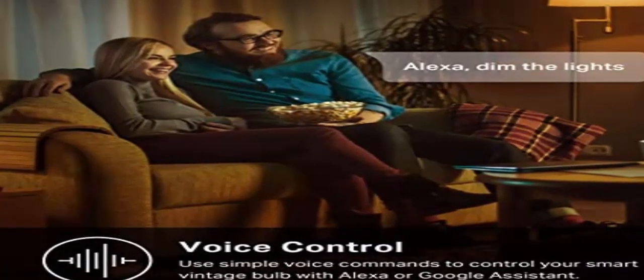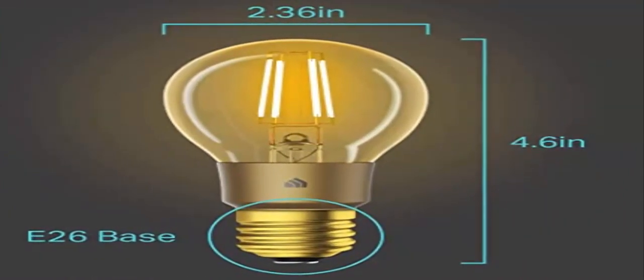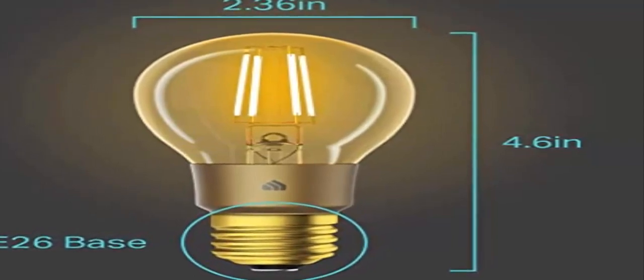Control from anywhere, anytime — with the Kasa app, you can control your smart bulb from anywhere, anytime. Turn off your porch lights from the office or check whether you left the kitchen light on.